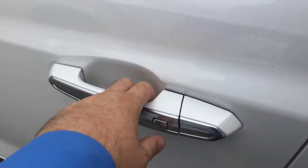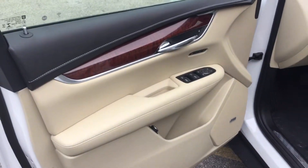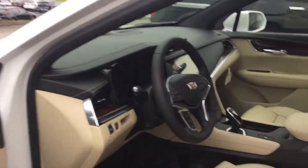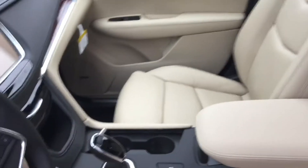Now this vehicle does have keyless entry. You press the button, it opens right up. On the interior you will have a nice dual tone color with authentic wood trim throughout the whole vehicle, custom Cadillac seating with the logos, and hand-stitched American-made leather.